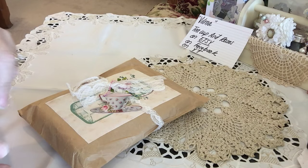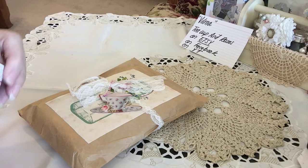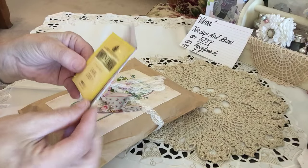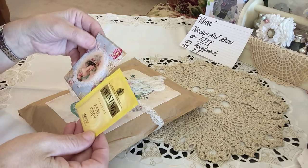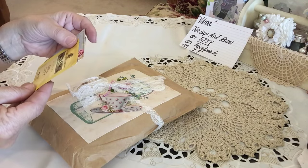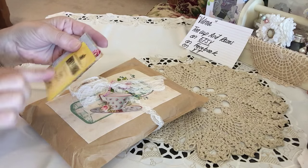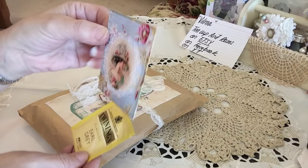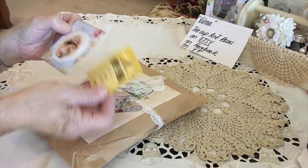You guys should check out her embellishments. This is tea — Earl Grey. Isn't that beautiful? Thank you, Vilma. My mom and I will enjoy this together. I've never had this one right here, so that's going to be great because it's a light version. What a beautiful tea envelope, so pretty.